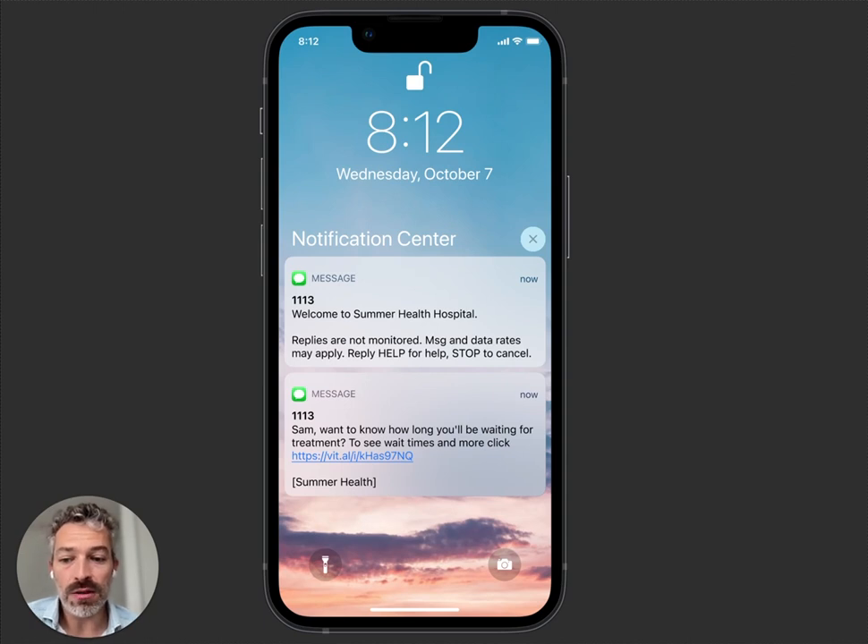When we see a new visit for a patient who walks into the emergency department, we'll send them a message: 'Welcome to Summer Health Hospital. Do you want to know how long you'll be waiting for treatment? See your wait times, check your lab results — click here.' This is a special link, like a password reset link, so it's secure and unique per patient.